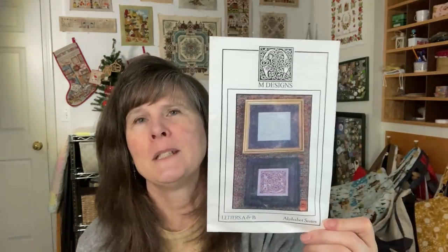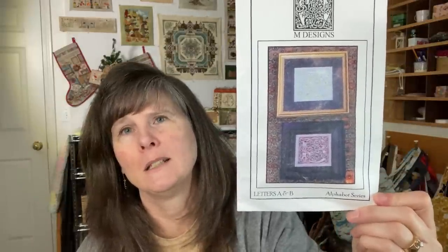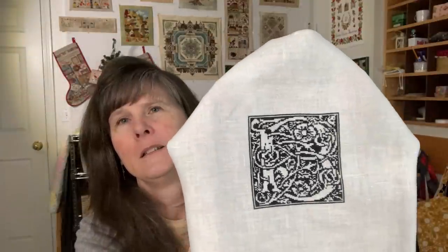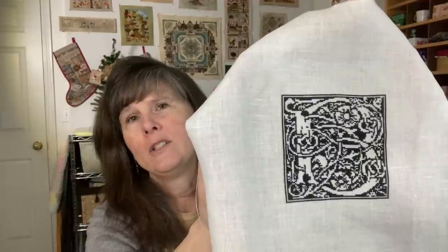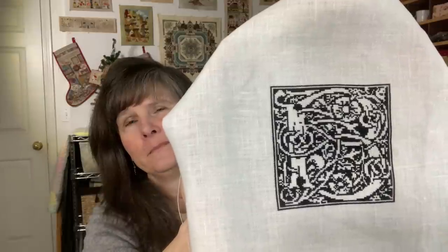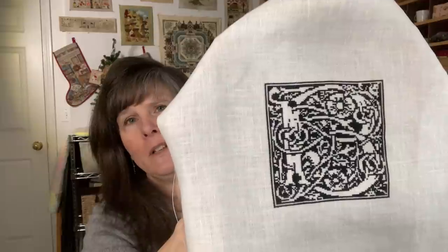This is M Designs — they did the whole alphabet. This chart is letters A and B, and I just did letter B. It's on 56-count antique white linen and I used Avera Soie 100/3 silk thread in black. It's just beautiful — I love it. I think I'll make it into a little pillow.